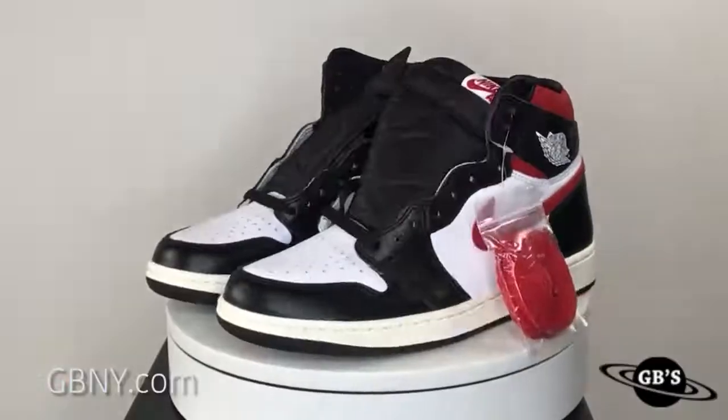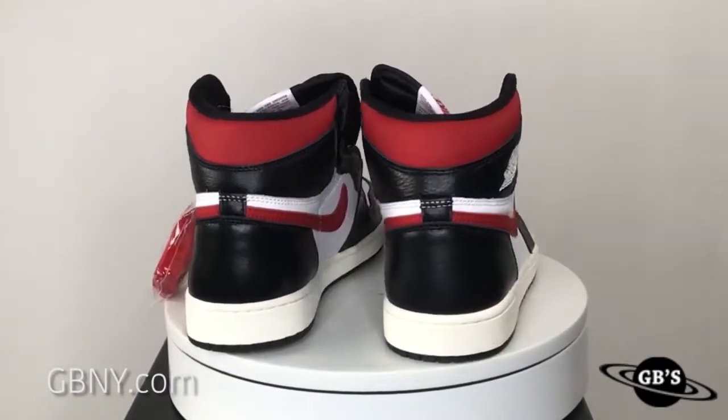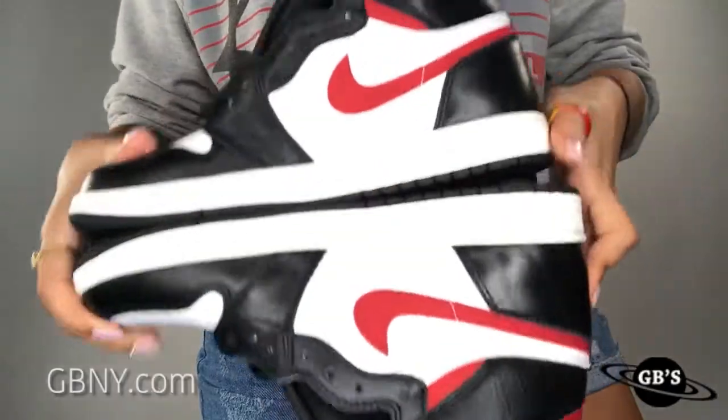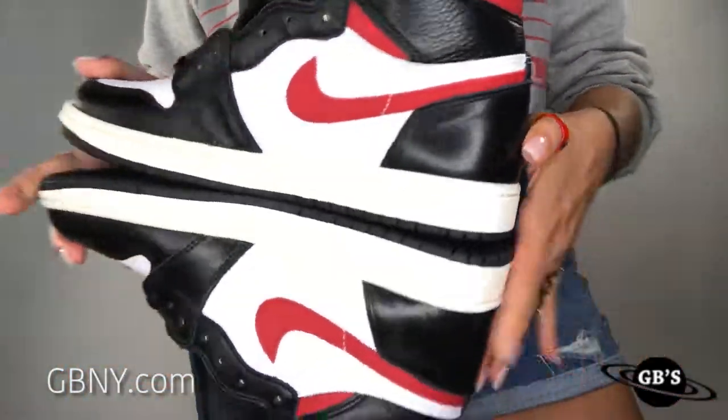Air Jordan 1s are some of my favorite sneakers, and this colorway never seems to fail. It's a super familiar combination that we see a lot of times within the Jordan brand, and it's obviously reminiscent of Jordan's beloved Chicago Bulls.